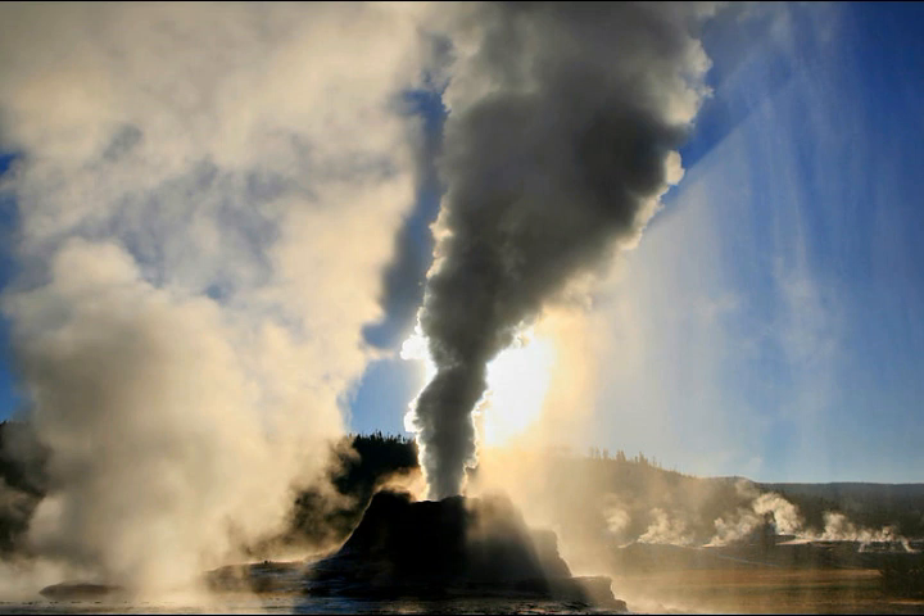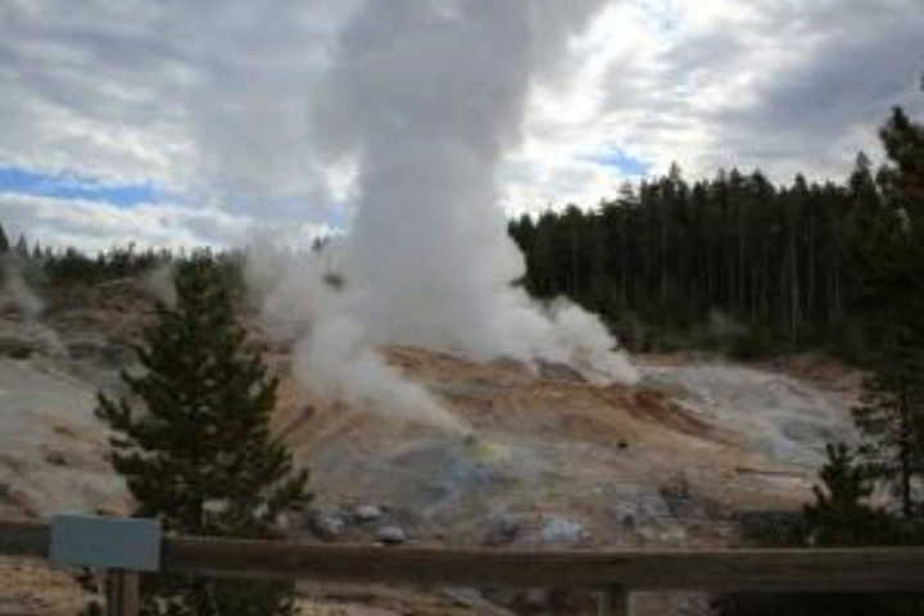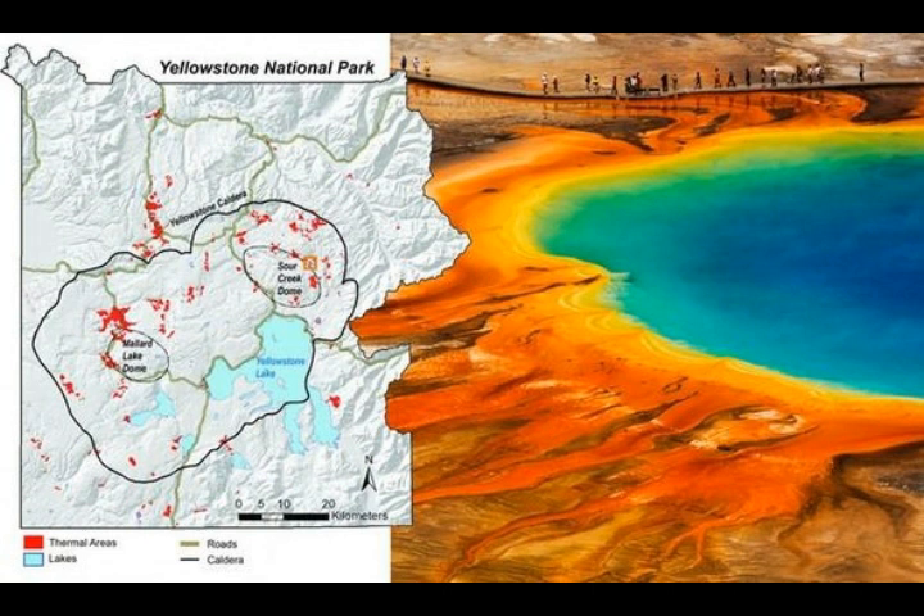USGS scientist Greg Vaughn said in the latest Caldera Chronicles: "These sort of changes are part of the normal life cycles of the thermal areas in Yellowstone National Park. Recently we have discovered another phenomenal example of thermal change — the emergence of a new thermal area which has taken place over the past 20 years."